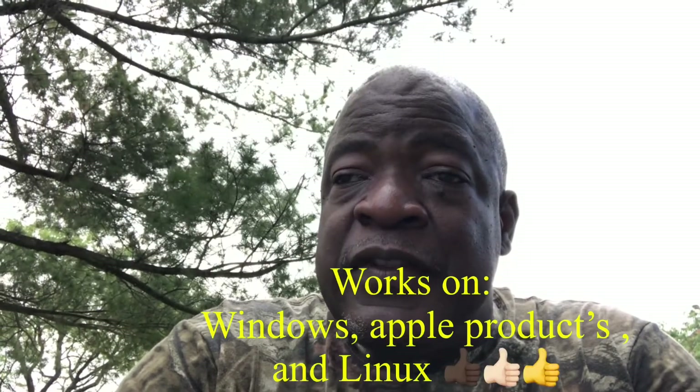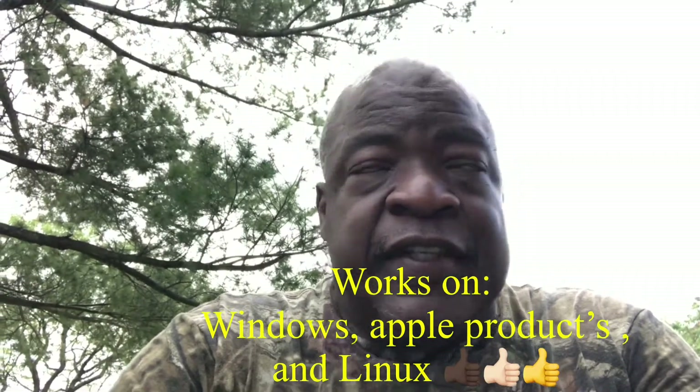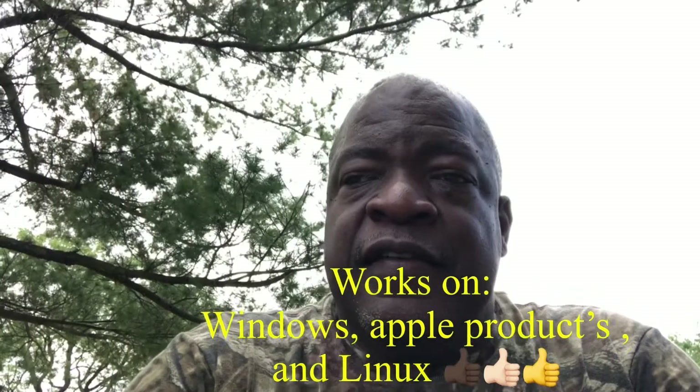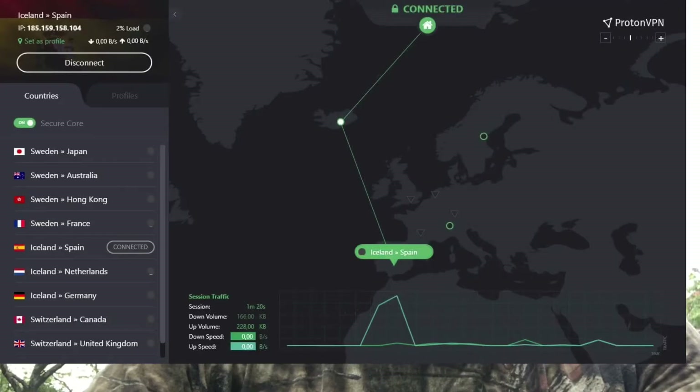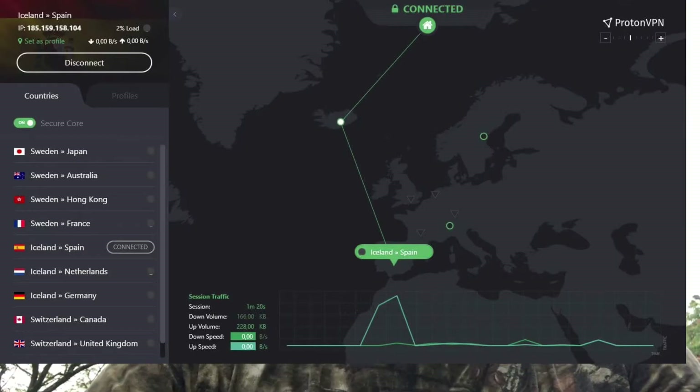They have upgraded their application and it works on Windows and Windows devices, it works on Mac and Apple devices — yes, iPhone, iPad, MacBook. The coolest thing for me is they upgraded their program and it works on Linux devices — L-I-N-U-X. I love their new Linux application, it is so smooth. You want to use a VPN especially anytime you're using free Wi-Fi.